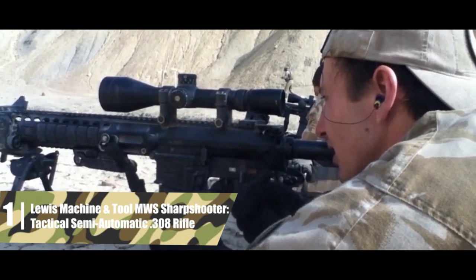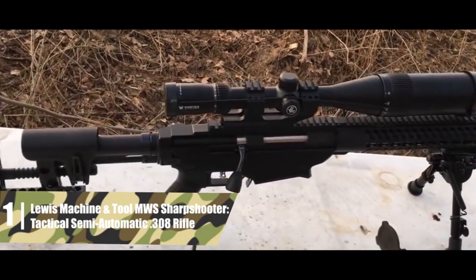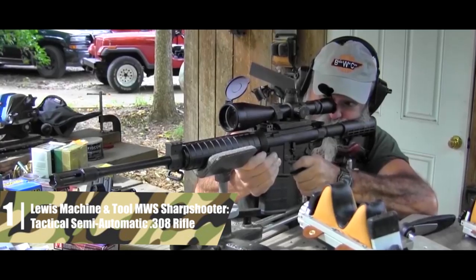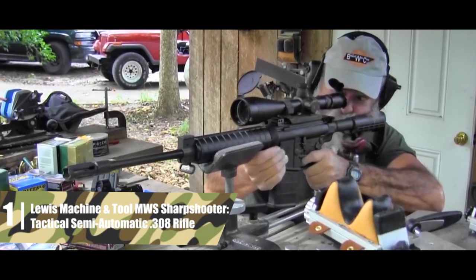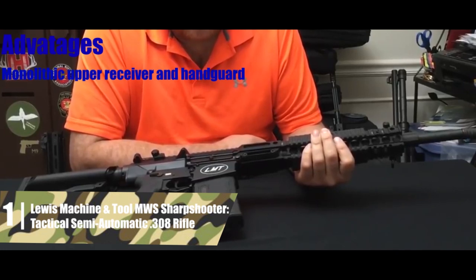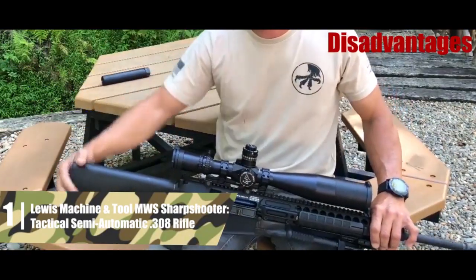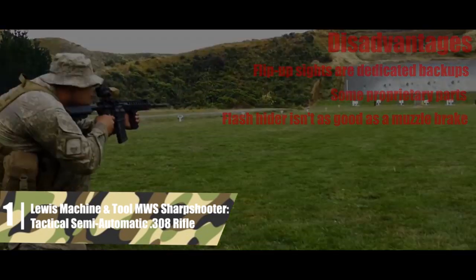Some parts, like the straight gas tube, are proprietary, so you'll need to source certain replacement parts from Lewis Machine & Tool. This model comes with a 20-round magazine — pretty standard for a .308 carbine. All in all, this is an outstanding option for anyone who wants a tactical semi-automatic .308 that can work as a short-range tactical platform or a designated marksman rifle. The biggest advantages are: monolithic upper receiver and handguard; comfortable grip and stock; high-quality parts coating and durability treatment; and an excellent trigger. Disadvantages: flip-up sights are dedicated backups; some proprietary parts; and the flash hider isn't as good as a muzzle brake.